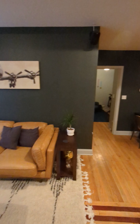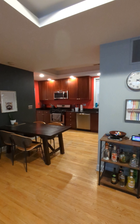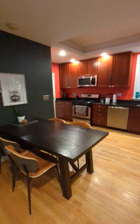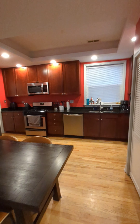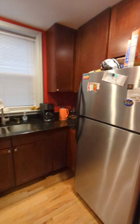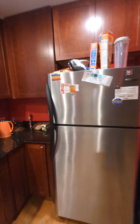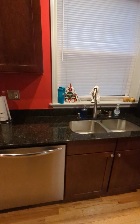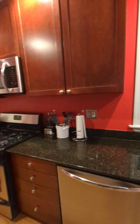Open concept living room, dining room, kitchen. The countertops and stainless steel appliances are excellent. There's great counter space and cabinet space.